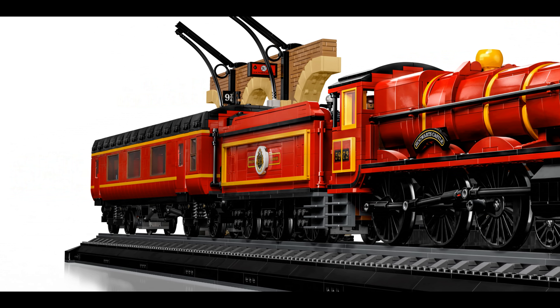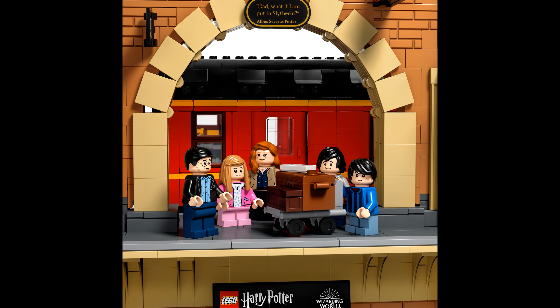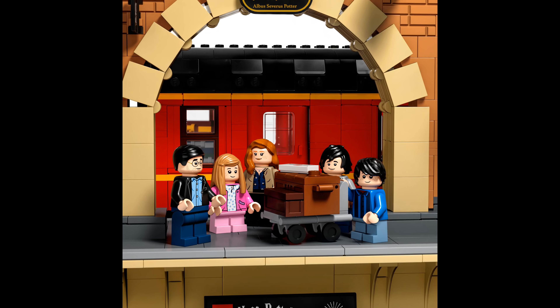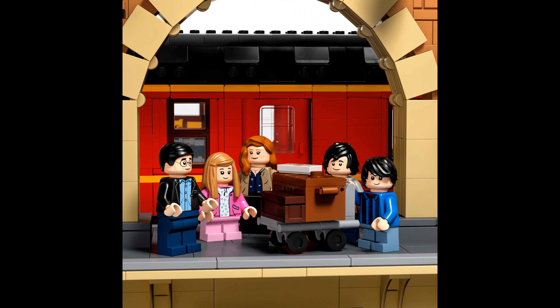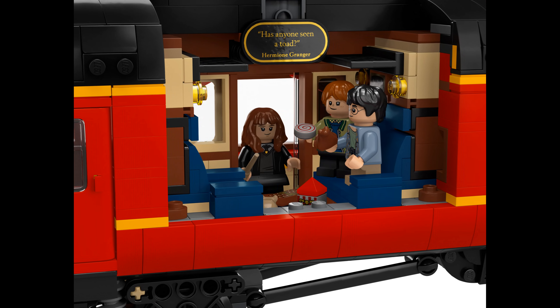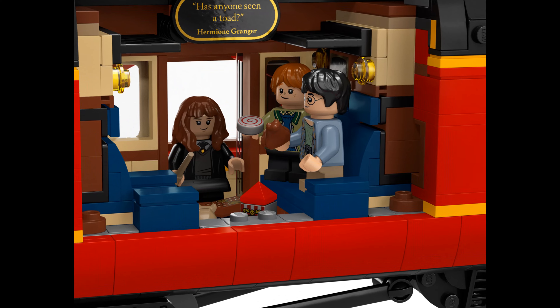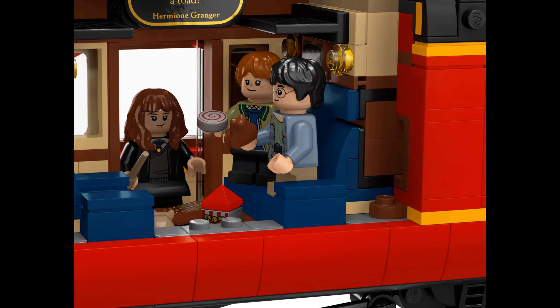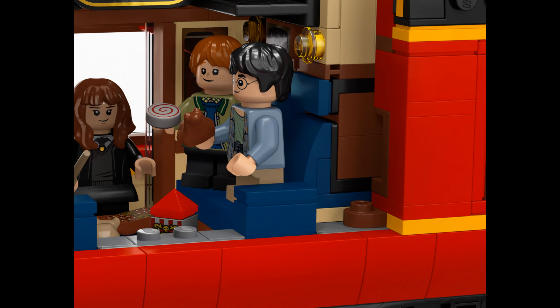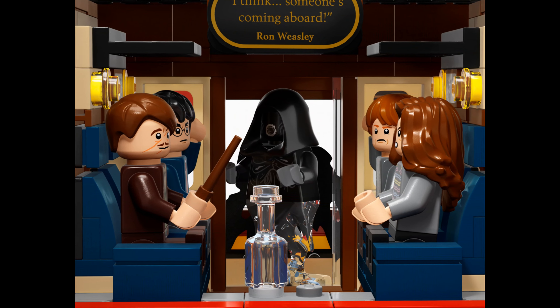The LEGO Harry Potter Hogwarts Express Collector's Edition is a 1:32-scale buildable replica of the iconic steam train with authentic details. The engine, coal tender, and 3-room passenger car are packed with movie-accurate references, from the cabin interiors to a cast of 20 characters. Within the model are four classic scenes from the Harry Potter movies, depicting the drama, the characters, and even pieces of memorable dialogue.